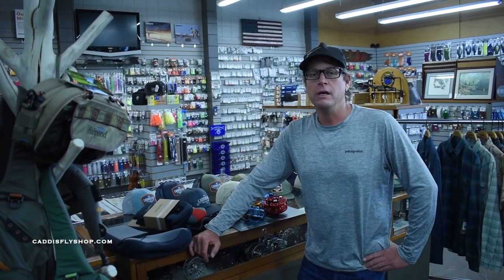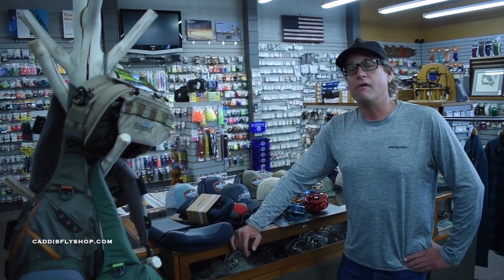Hi everybody, Greg at the Caddis Fly Shop. It's that time of the year again to celebrate the fly fishing father in your life. So a quick gift guide for Father's Day.